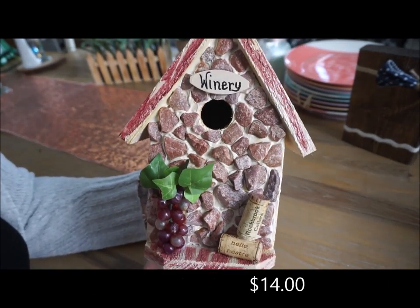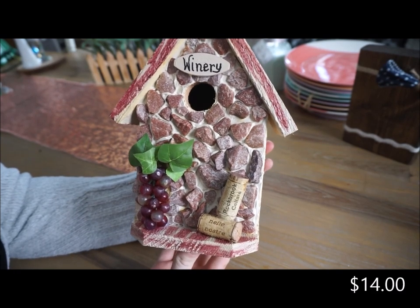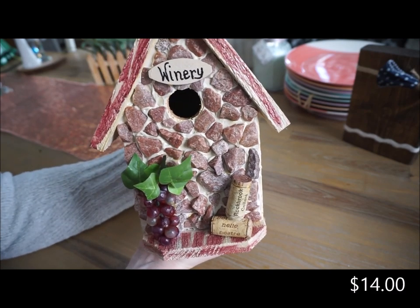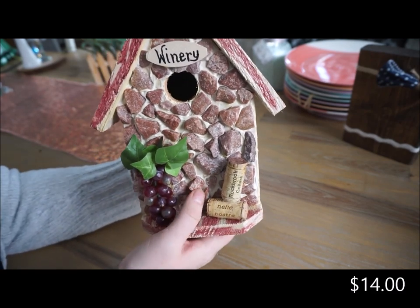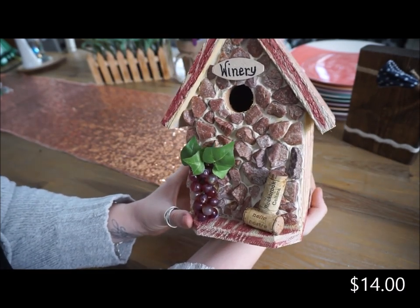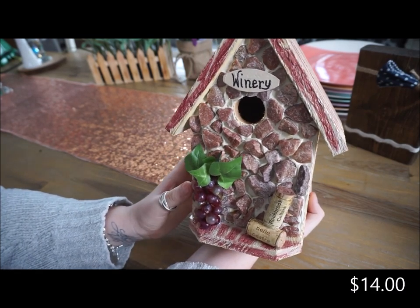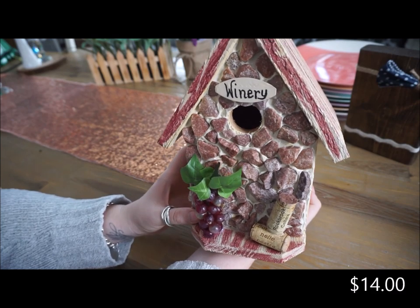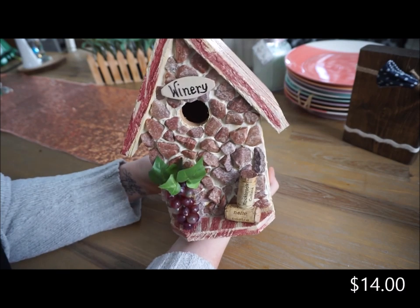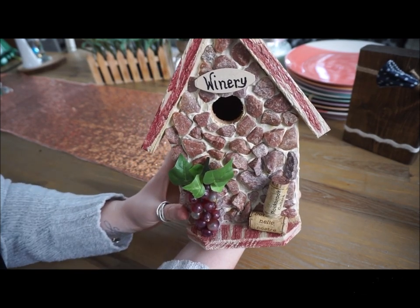The last thing that I picked up from that craft fair is this wooden bird house - a fake bird house. It's supposed to be a winery and I just fell in love with this. I love the Tuscany appeal to it. This elderly lady makes these and she was just so cute and sweet and I was so excited to be able to support her. This will be going in our kitchen and I am so excited to display this - I think it's definitely a very unique piece.